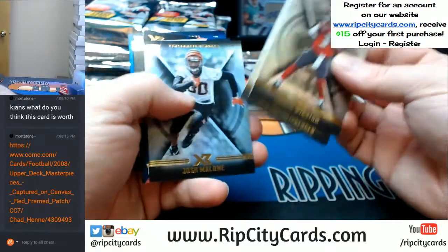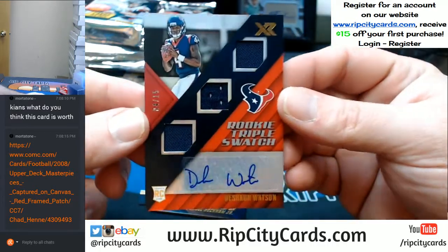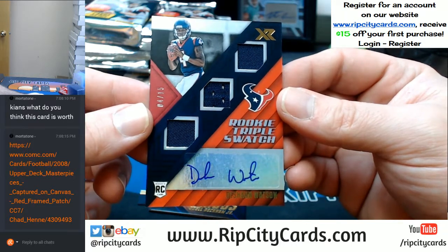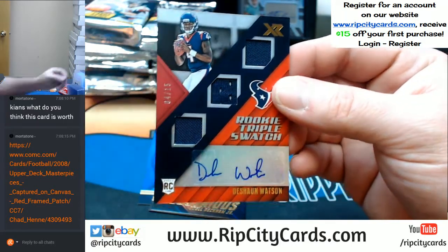Jameis, Roethlisberger, and Malone bases. A Deshaun Watson triple to $15. Jersey number 4 out of $15 — triple rookie swatch.